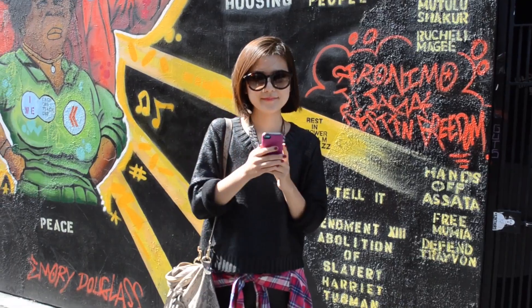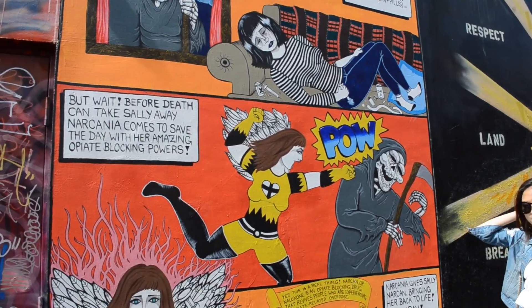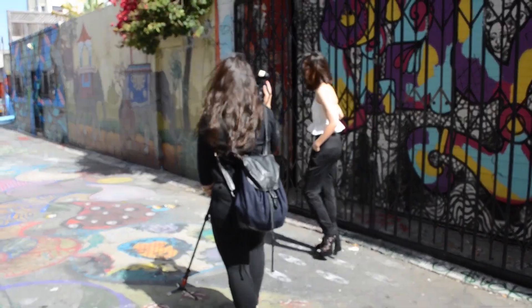If you're a fan of murals and graffiti art, Mission District might be the perfect place for you to visit. We still can't believe all of these are hand drawn, as there was so much detailed dedication and perseverance in every single creation.